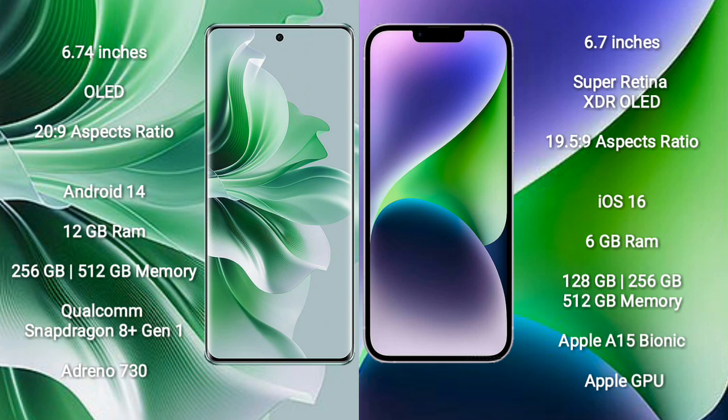Oppo Reno 11 Pro runs on the Android 14 operating system. iPhone 14 Plus runs on the iOS 16 operating system.